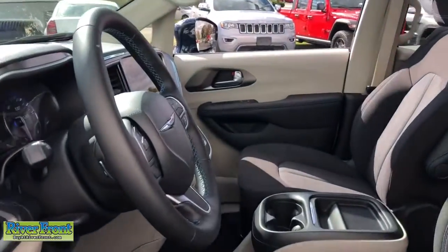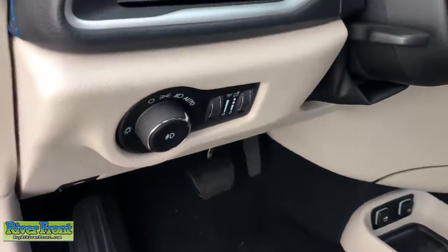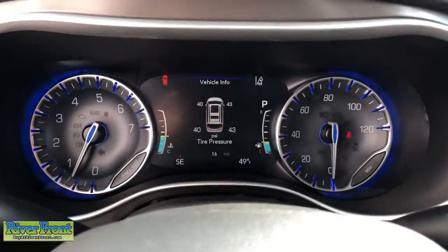Adaptive cruise control, power liftgate, leather-wrapped steering wheel, electronic stability control, trip computer, bucket seats, power windows, four-wheel disc brakes, power steering.